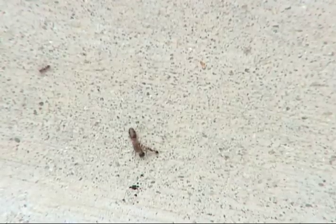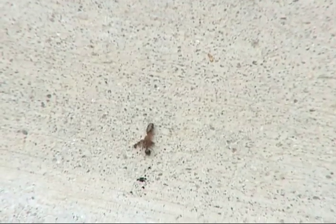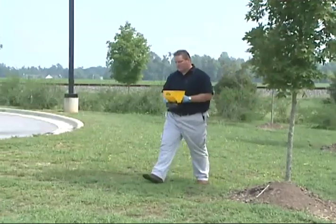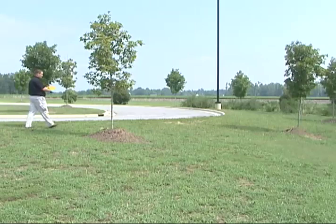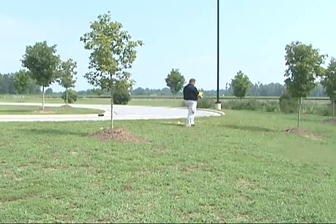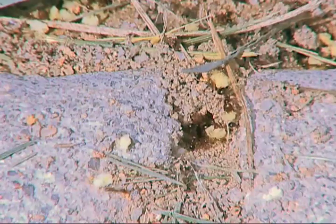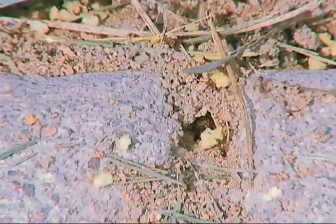Because ants are foraging for food away from their mounds, you do not need to apply bait to every area of your yard. But it is important to uniformly apply the bait at the rate specified on the product label. The manufacturer should have provided instructions on how you can calibrate your application device. A broadcast treatment is the best control option when the infested area is large and infested with too many fire ant mounds to treat individually. Once they discover the bait, ants will carry the bait product back to the mound and distribute the toxicant to the whole colony. Then it is just a matter of time before the ants are killed and the mound is destroyed.